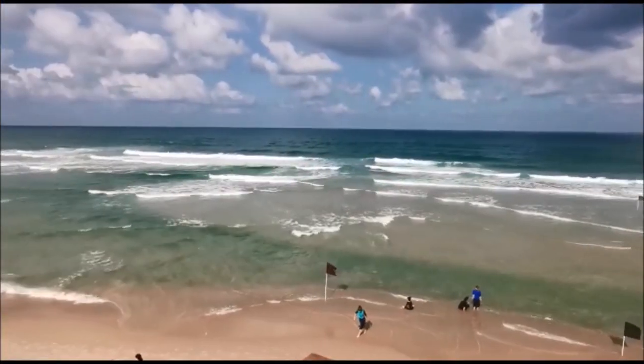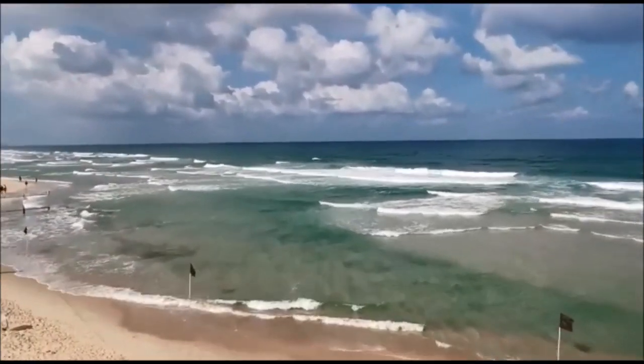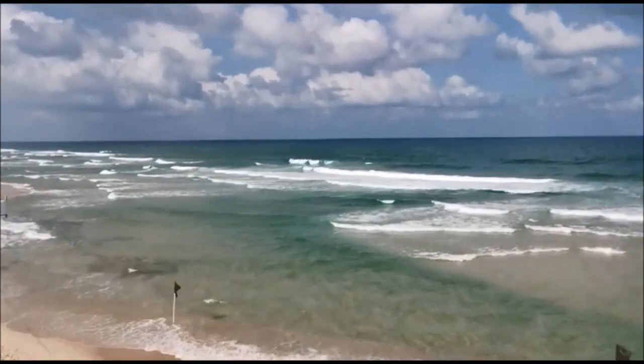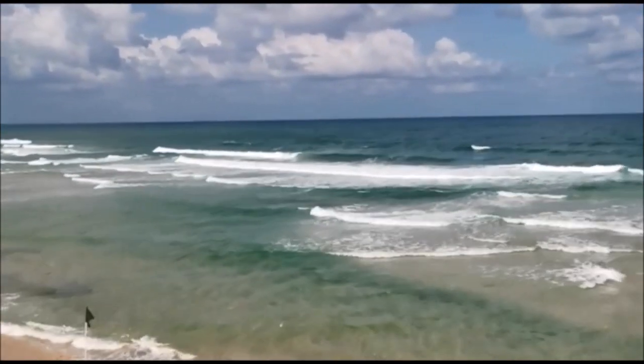We'll come back to shore and find a high spot to look at how the current appears from above. The drifting channel starts from this flag, goes along the shore, and turns in. This is the worst place you don't want to find yourself in. All the worst conditions are happening right here.